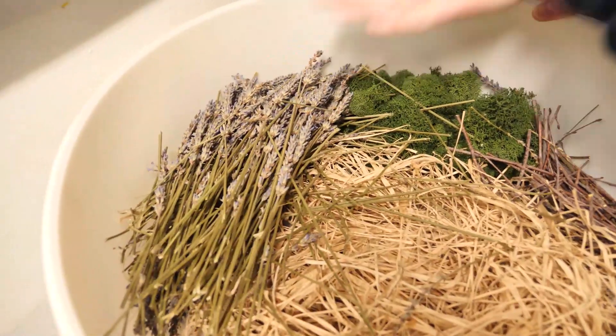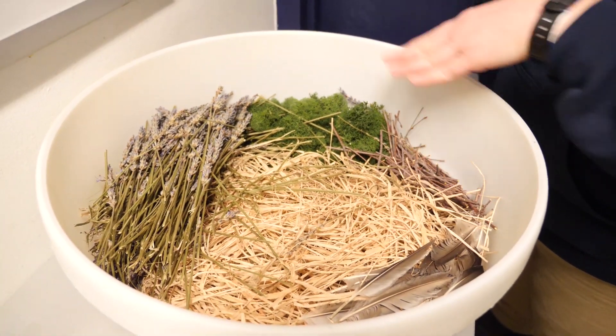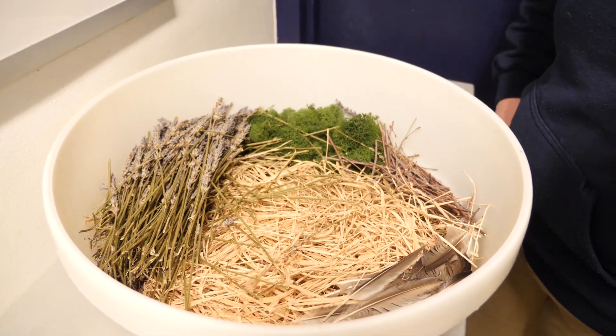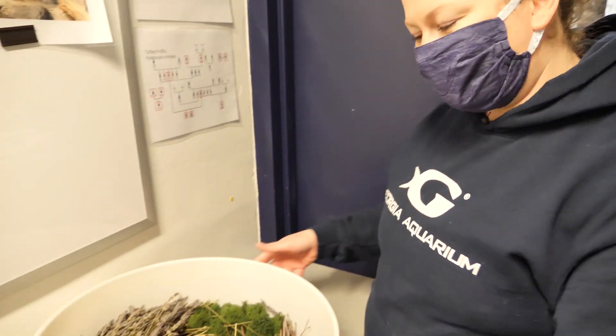We have some dried lavender, different dried grass, some feathers, twigs, and moss. What we'll do in just a second is head out to the habitat and actually spread that around so that the birds can pick it up and take it to their nests.